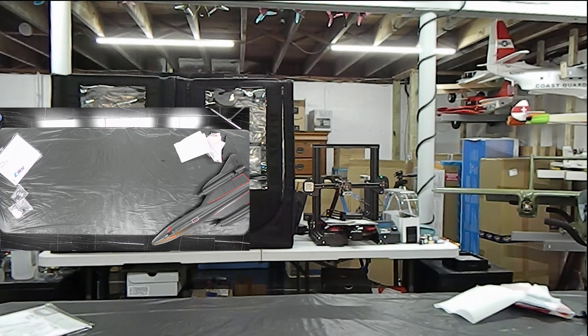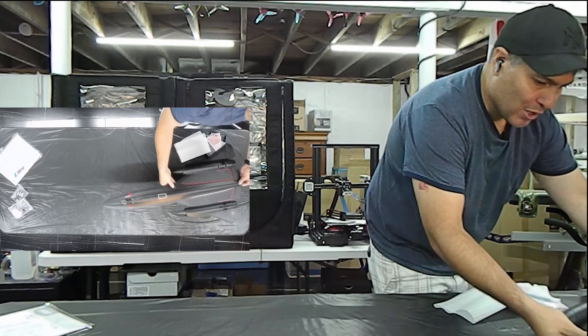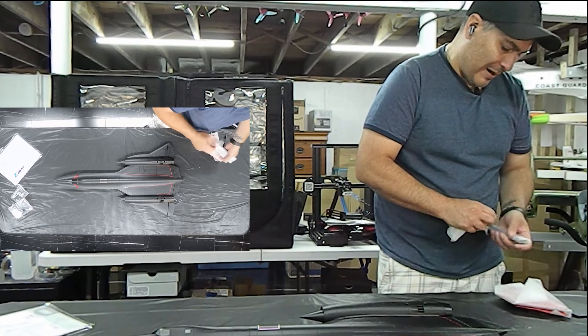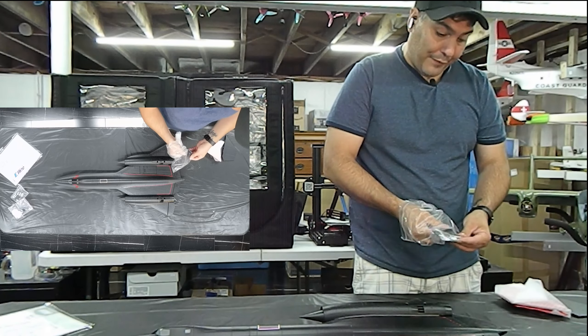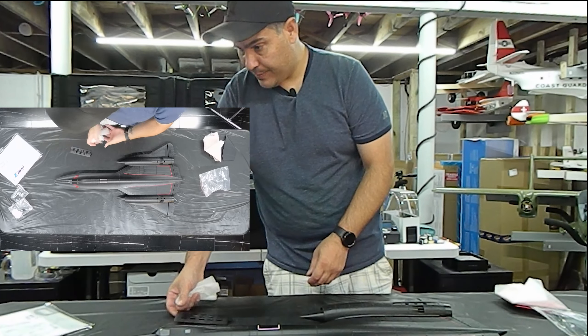Maybe I should fly Spectrum. I've heard a lot of good things about it, but I've also heard some bad things as far as range goes — that's why I don't fly Spectrum. I fly FrSky for my planes and Flysky for my quads.